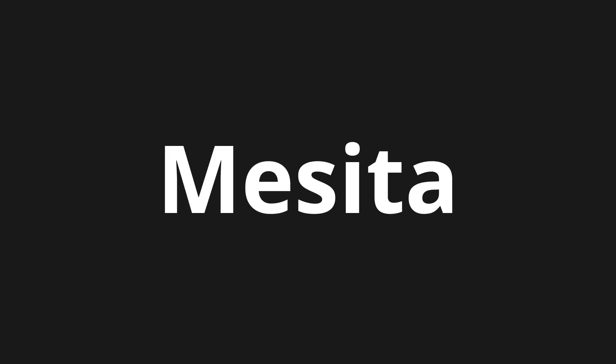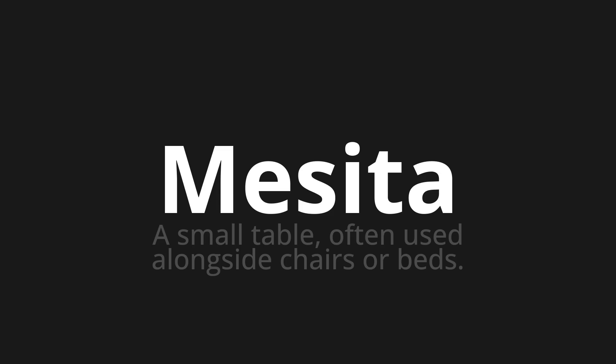Welcome to this pronunciation video. Today we will be focusing on a new word that you might find challenging or intriguing. So let's dive into today's word: Mesita, which means a small table often used alongside chairs or beds.